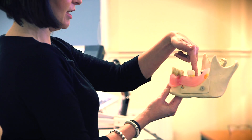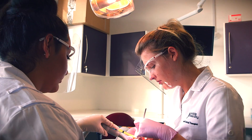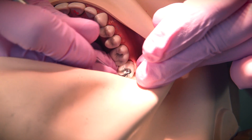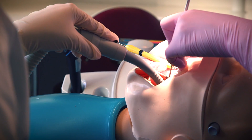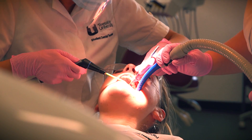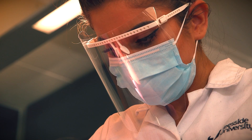We have this Phantom Head room, and students when they start in year one will come into here in the first week and learn how to perform scaling on these heads, which are a simulated environment. We always learn a clinical skill on Phantom Head first, so we'll have group sessions in the Phantom Head room to learn the skill, have a few weeks to develop it, and then have an assessment to show that we're competent at that skill before we take it on to clinic.